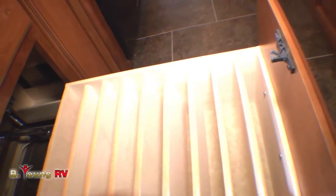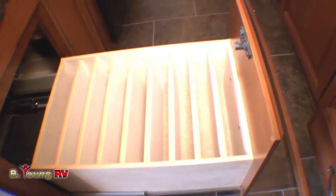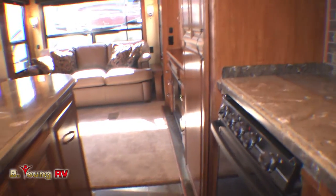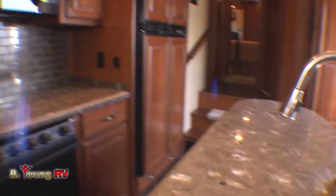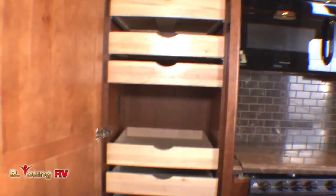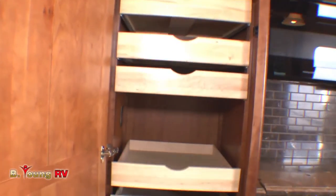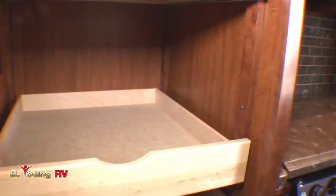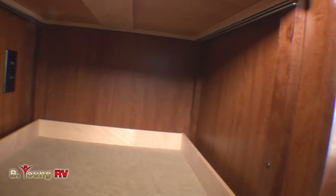Check this drawer out — knowing that a fifth wheel goes on the road sometimes, there's a special drawer just for your favorite plates, keeping them all separated. Since storage is always an issue in an RV, Redwood made sure you had all the storage space you could use with this very large and functional pantry. Look at all the space inside — and you've even got a 110 plug-in in here. This would be a handy place to stash the toaster and do the toasting right in the pantry.